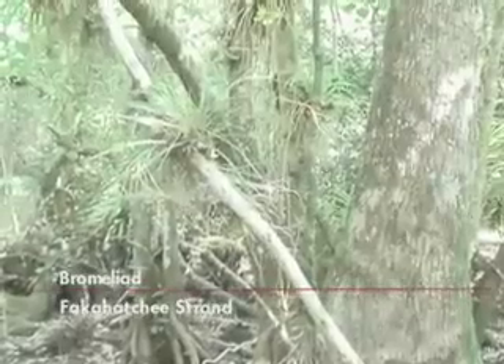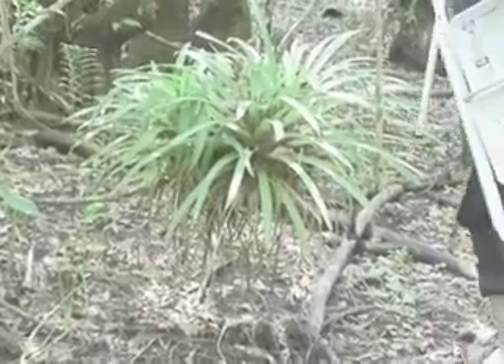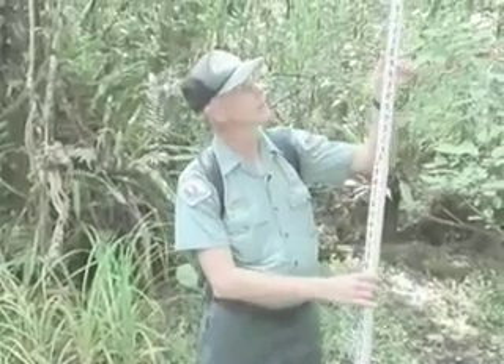I have 50 species of plants listed by the state as endangered, 20 are threatened, and 3 commercially exploited. I like to monitor and document the height of different epiphytes up here.